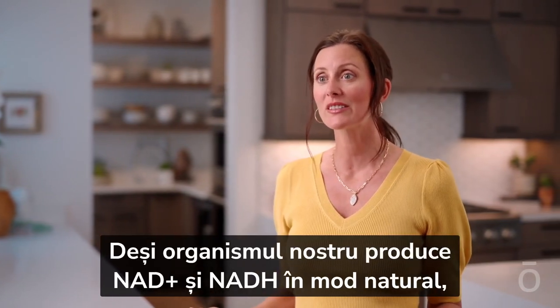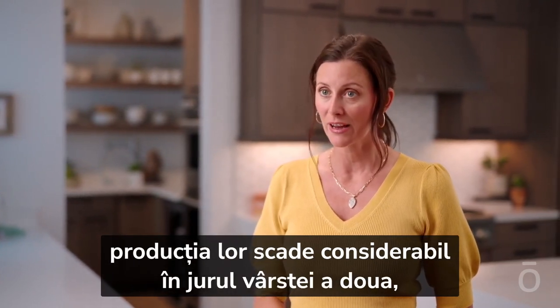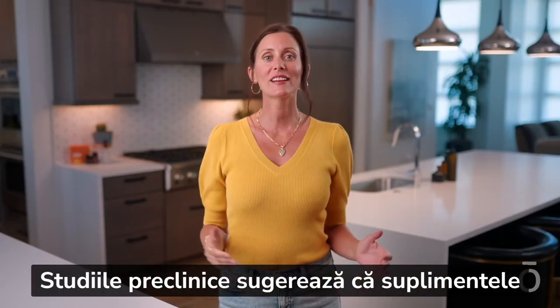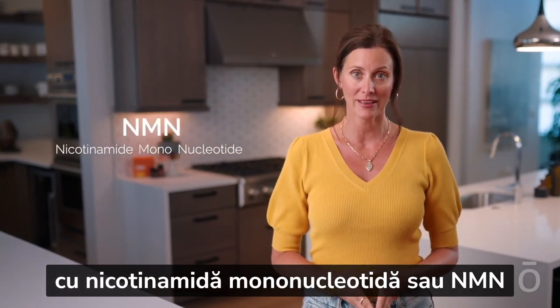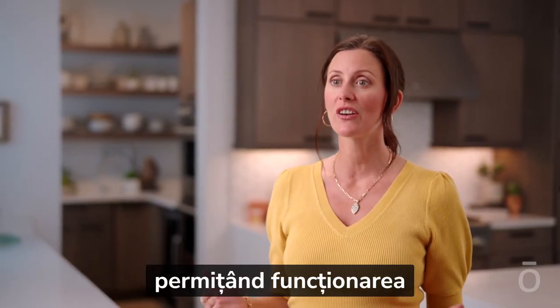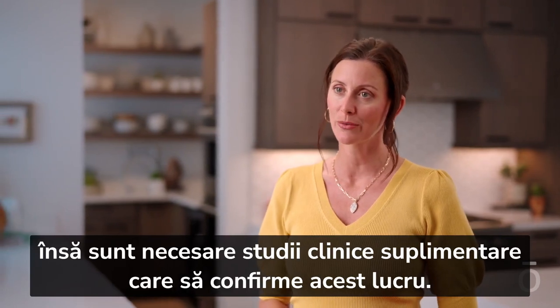While your body produces NAD+ and NADH naturally, production drops dramatically around middle age and continues dropping. Preclinical studies suggest supplementing with nicotinamide mononucleotide, or NMN, may increase NAD+, leading to more youthful functioning of cells and body systems, but more confirming clinical research is needed.